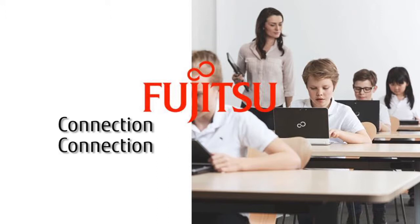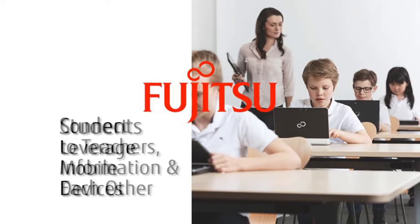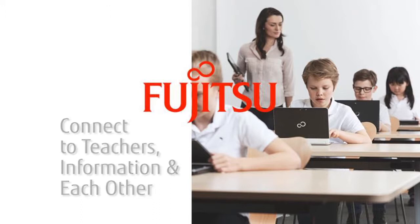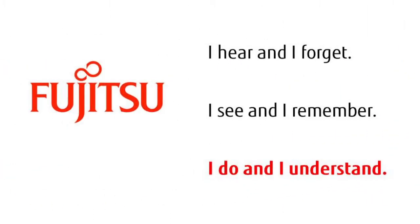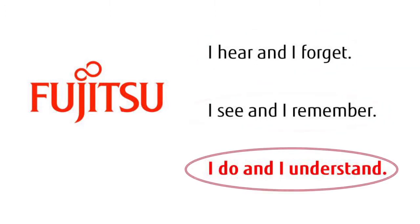Connection, connection, connection. Learning is greatly enhanced when students can leverage mobile devices like tablet PCs to connect with teachers, information, and each other. It's not surprising that tablets and connectivity are accelerating learning when you consider a familiar saying: I hear and I forget, I see and I remember, I do and I understand.